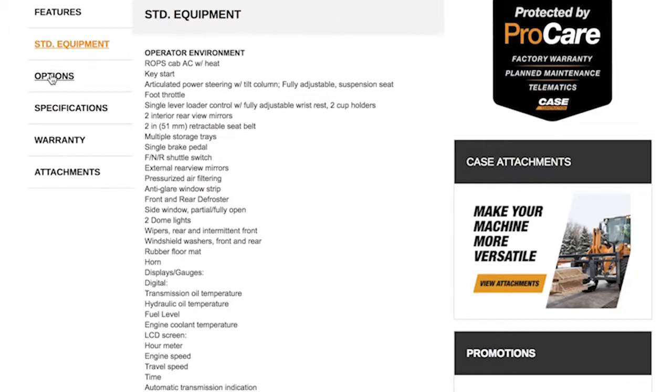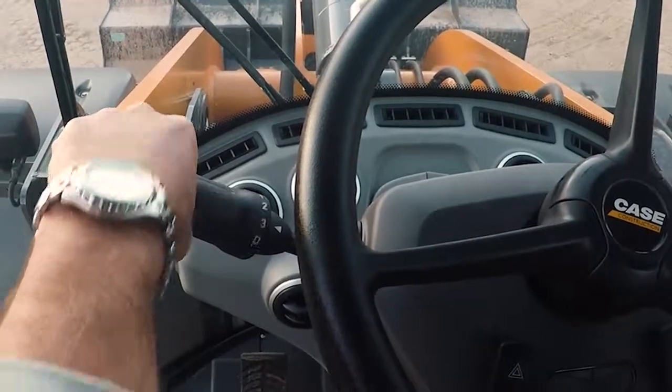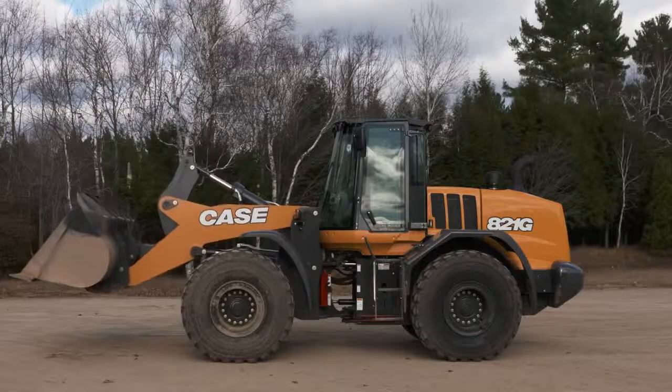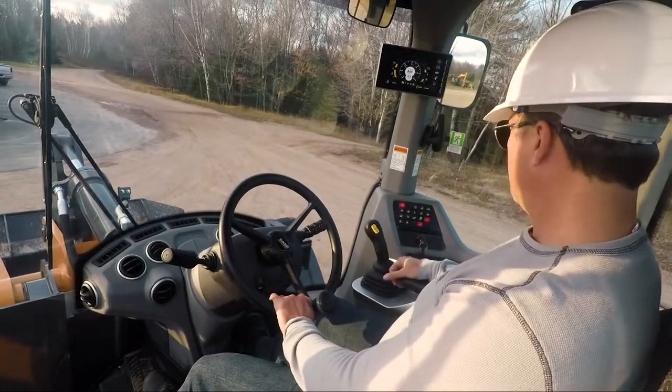Case offers a variety of linkage options across the product line, allowing owners to spec a machine that best suits their needs. Additional transmission, axle, tire, guarding, and lighting options further allow owners to outfit the perfect machine for their operation. Each model is also compatible with a full complement of attachments for even greater versatility.